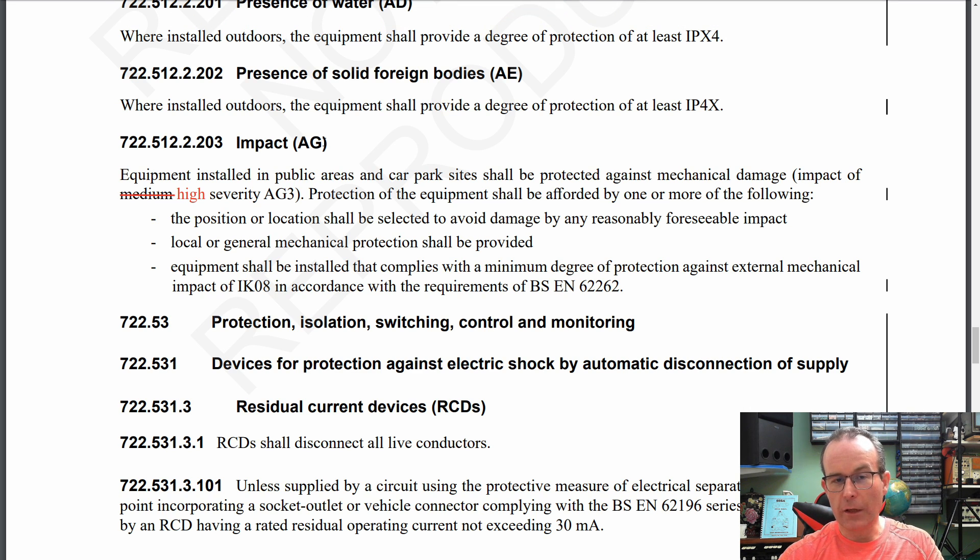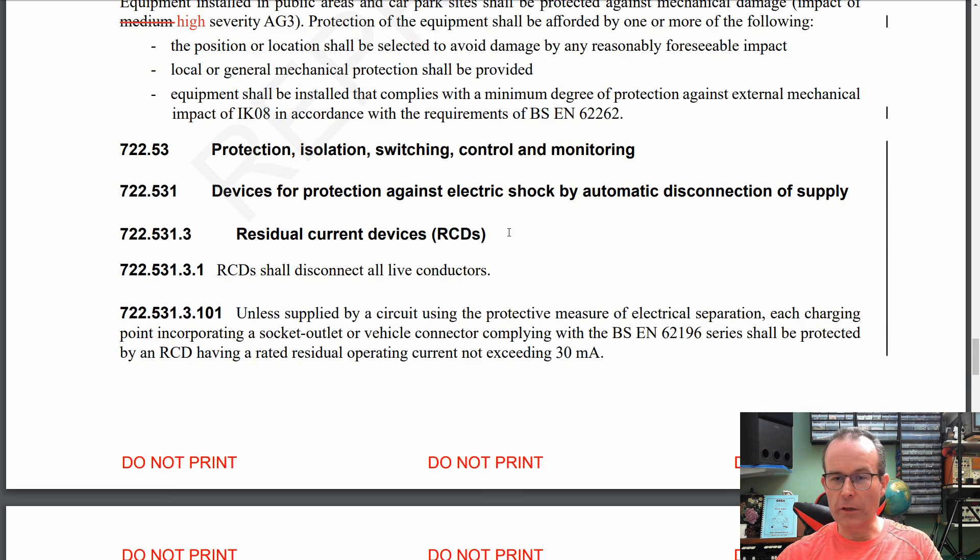Moving on a bit further — 72512220 3. Equipment installed in public areas and car park sites shall be protected against mechanical damage. Impact of — and it used to say 'medium severity, AG3'. AG3 is actually high severity. So it said AG3 anyway and it's still AG3 now, but AG3 is high severity and it said medium before. This isn't likely to affect much because if you've already installed equipment in a car park, it's going to have mechanical protection against cars driving into the charging pillar anyway. And it's pretty likely those were going to be of the right type. So a fairly minor change that doesn't really affect a whole lot.